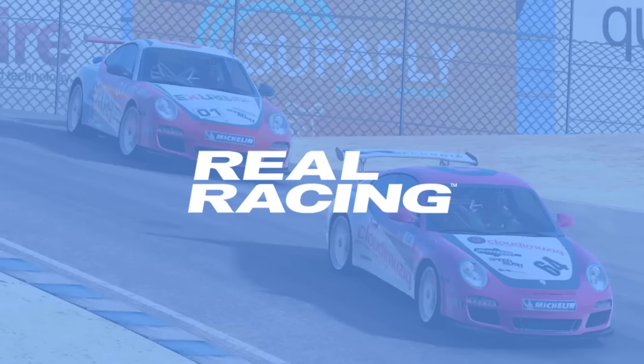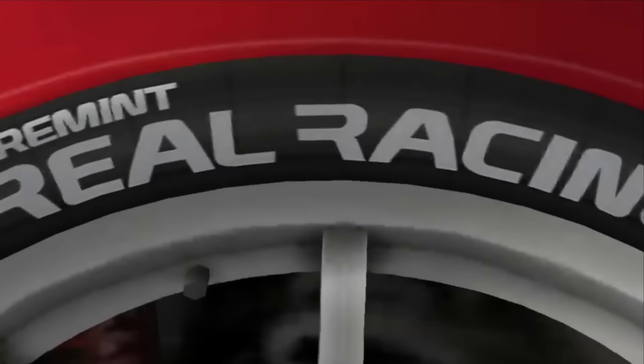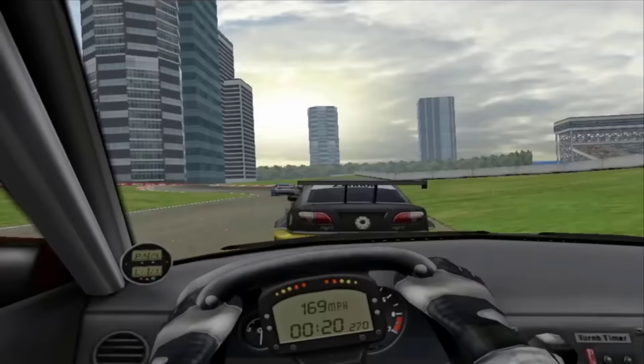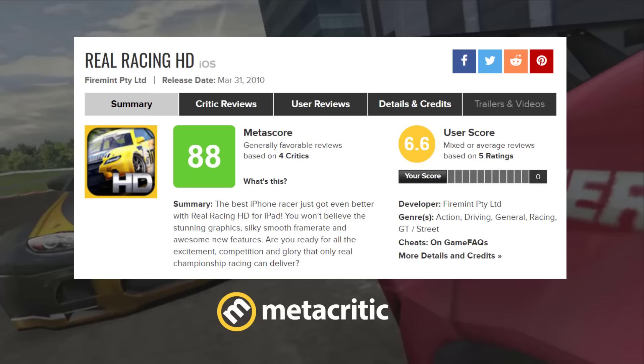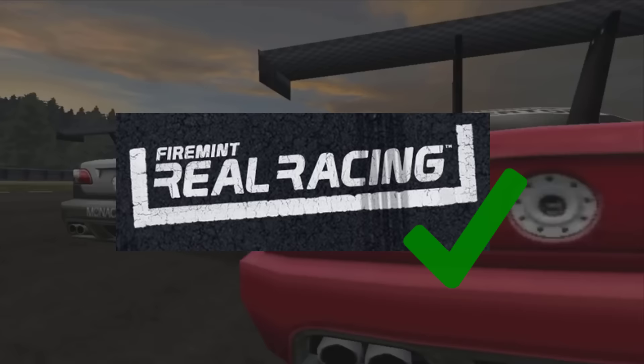Let's have a look at where the Real Racing franchise started off. Back in 2009, Firemint released their first ever racing game called Real Racing. It was one of the first real-life racing simulators to be published on the App Store. The game received critical acclaim, getting 9 out of 10 from IGN and Pocket Gamer, and a whopping 88 out of 100 on Metacritic. It was praised for its visuals and the amount of realism the game itself had — it was safe to say that Real Racing was a success.